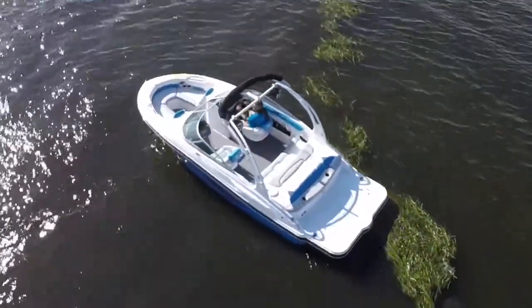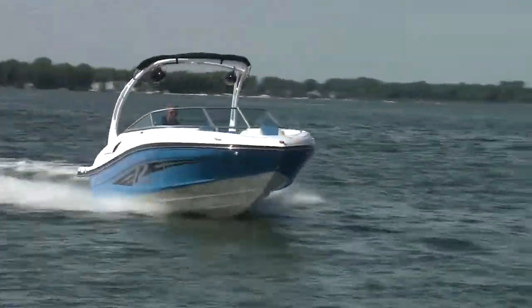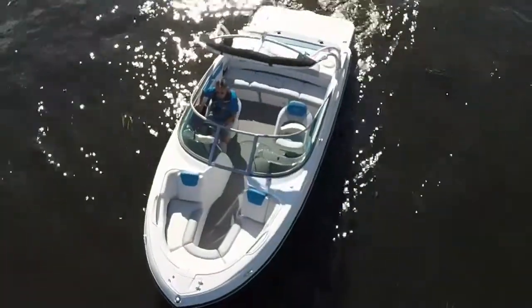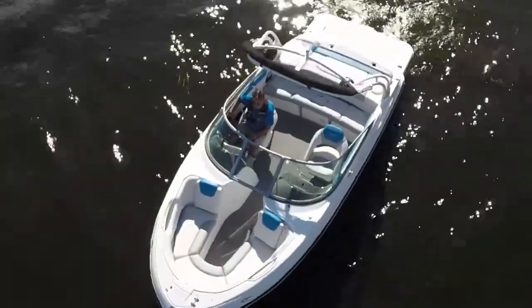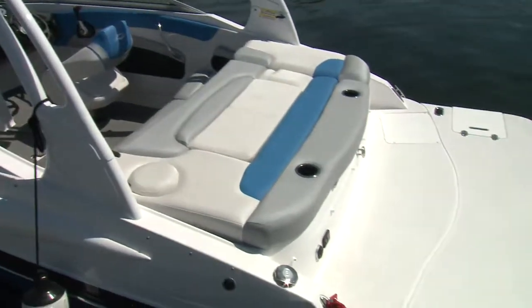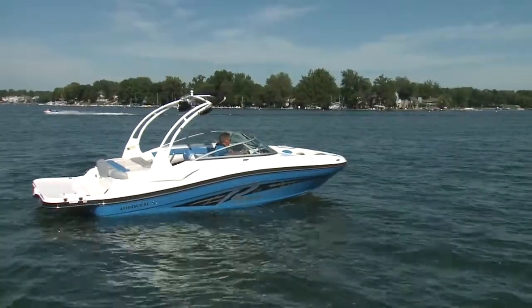Bowriders are the quintessential day or sport boat for a host of great reasons, and Rinker's 216 R is no exception. At 21 feet, it is an ideal size for cruising with a gang, yet it is still easily trailered. Add Rinker's optional R package, and the 216 becomes a decent tow sports boat for the family.